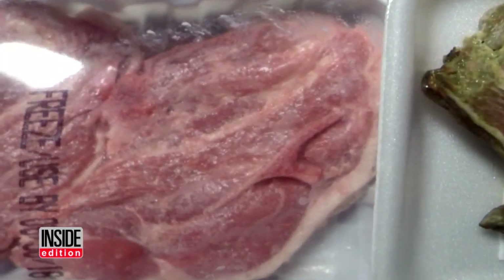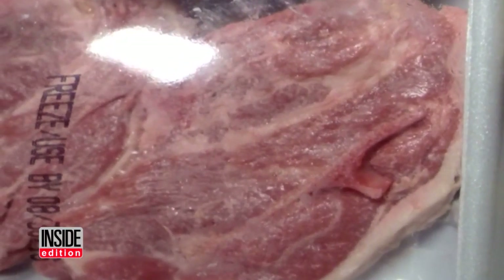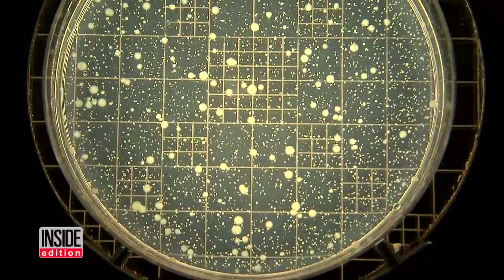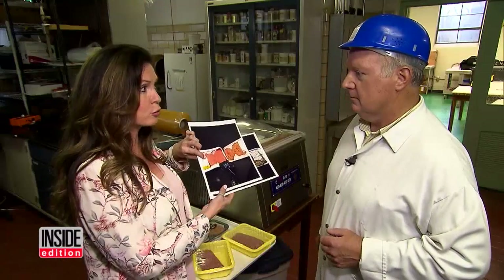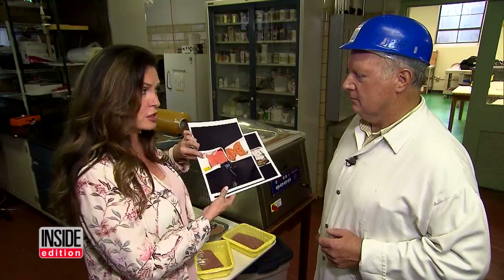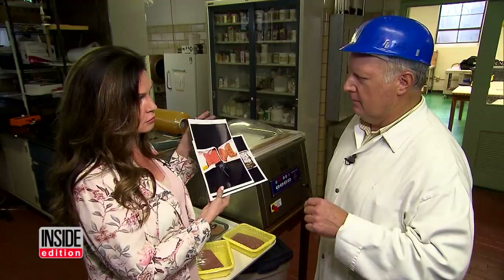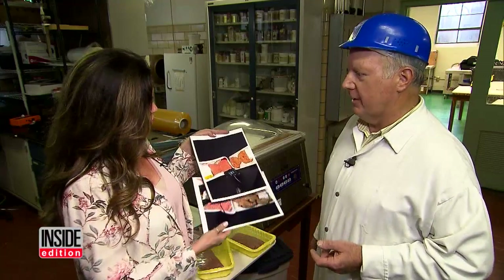The only visible sign of spoilage is the package puffing out and a bad odor when opened. We had the meat analyzed in a lab, and it's no surprise that both cuts are loaded with bacteria. Probably after a few days at room temperature, it's not fresh, but it looks fresh. Without refrigerated storage, I can't assure that the product is safe to consume.